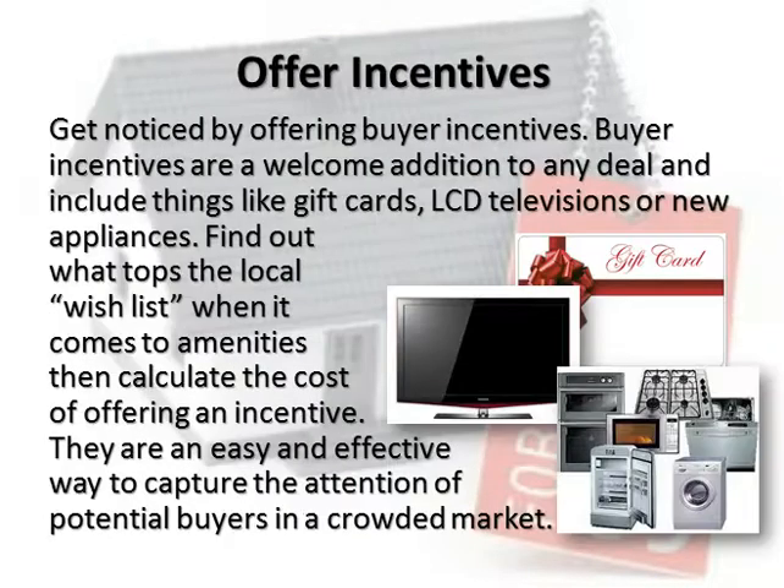Offer Incentives. Get noticed by offering buyer incentives. Buyer incentives are a welcome addition to any deal and include things like gift cards, LCD televisions, or new appliances. Find out what tops the local wish list when it comes to amenities, then calculate the cost of offering an incentive.